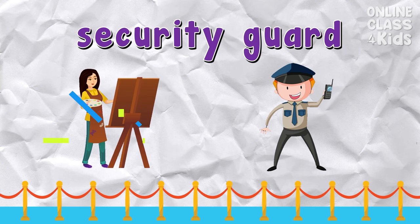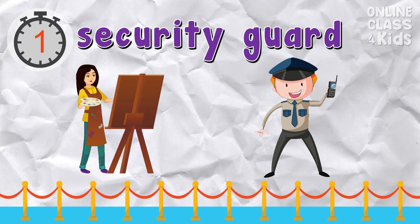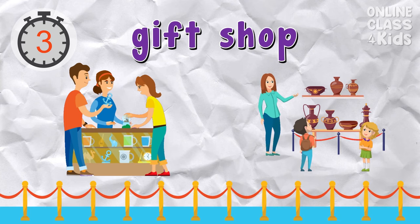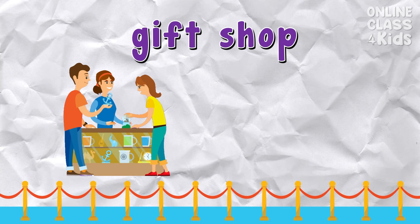Which picture shows a museum's security guard? Correct — that's the security guard. Which picture shows a gift shop? That's the gift shop.